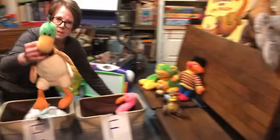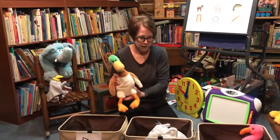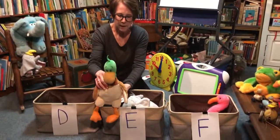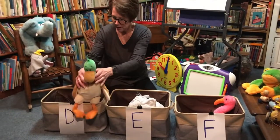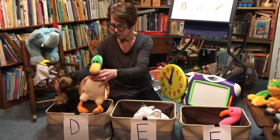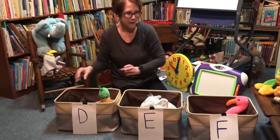Let's grab this — he's our duck. Duh, duck, duck. Does duck make the 'eh' sound? No. I think duck and dog make the same sound. There they go, in the D basket.